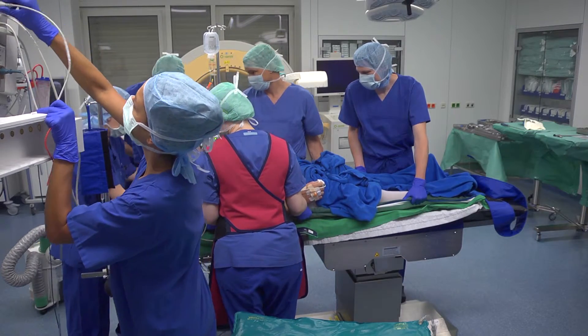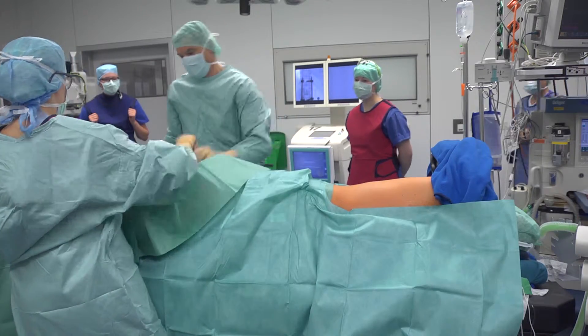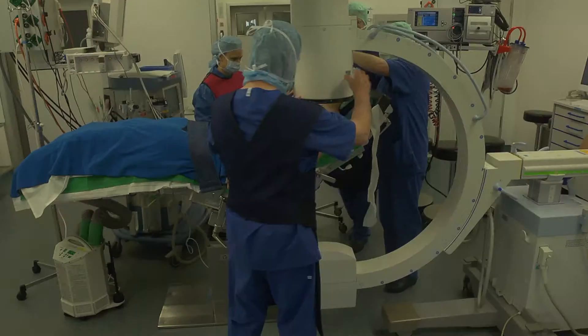Working together with the surgeon, the patient is positioned following special positioning and safety standards. The surgical area is disinfected and then sterile covers are put in place.